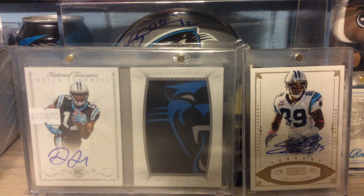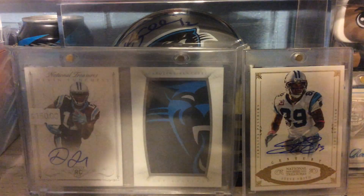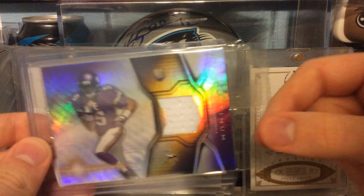From 2014 Topps Platinum, this is the Retail Rookie Relic, still sealed, of Teddy Bridgewater. As you can see, still sealed.